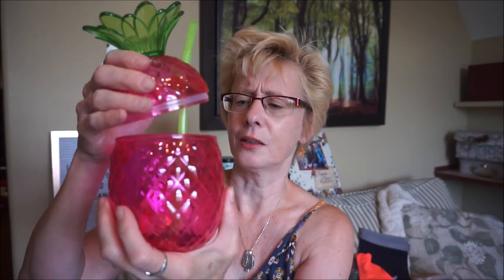Oh, I almost forgot this little guy — I always like to cover my drinks outside because bugs always land in them. I got this cute little pineapple cup cover with a little straw through it. You just take off the lid and put it back on, so the pugs don't get at it either.